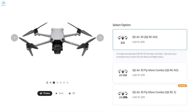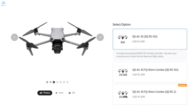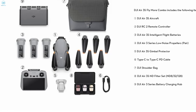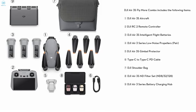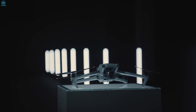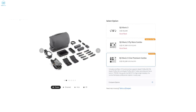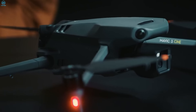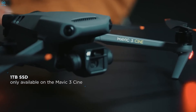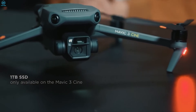Now let's talk about pricing. The DJI Air 3S starts at $1,099 for the base kit and can go up to $1,599 for the Fly More Combo, which includes additional batteries, a charging hub, ND filters, and a carrying case. For most users, this offers fantastic value considering the features packed into this compact drone. The Mavic 3, however, is in a completely different price bracket. It starts around $2,050 for the standard version and goes up to $3,250 for the premium combo, which includes ProRes support and a 1TB SSD. While it's undoubtedly expensive, the Mavic 3 offers top-tier performance and capabilities for professionals who need the absolute best.